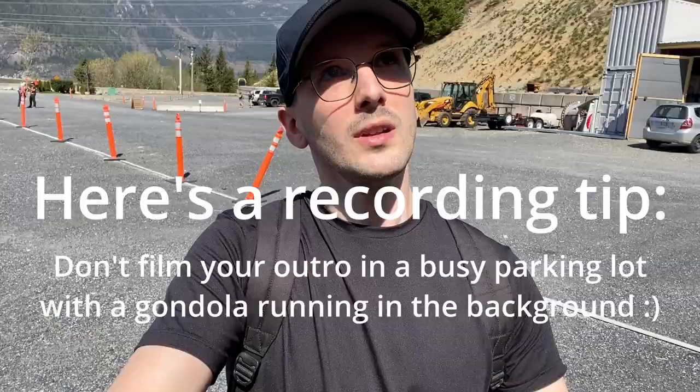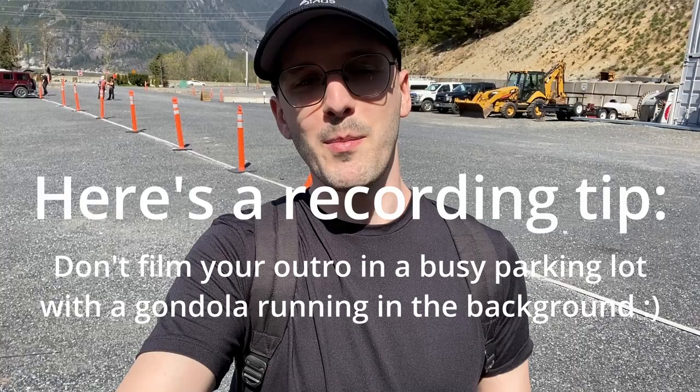Feel free to subscribe — there are loads more hikes coming. As always, thank you so much for watching, it means a lot to me. I'll catch you guys in the next video. See ya!